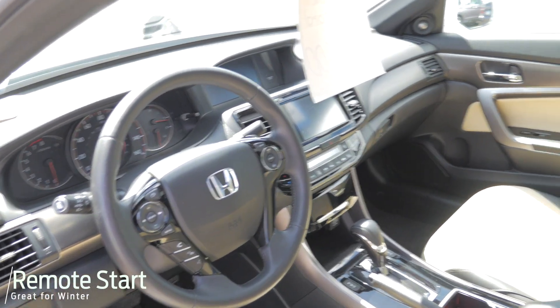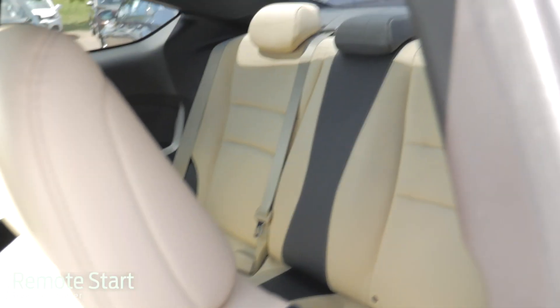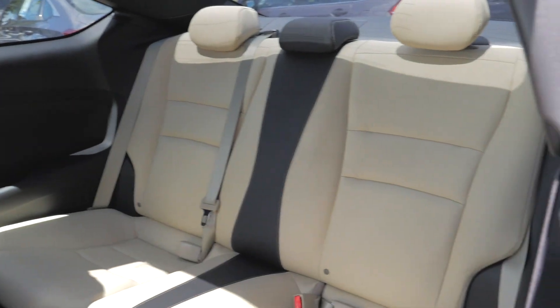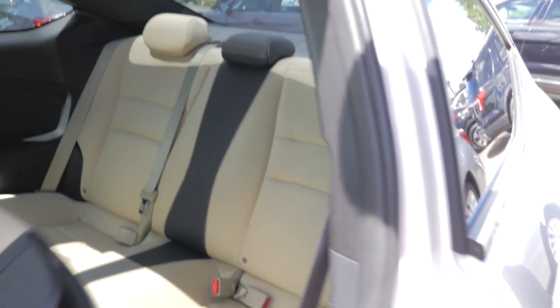Nice leather beige interior. You do have room in the back seat — it seats four total, though it won't actually have a middle seat belt in the back.